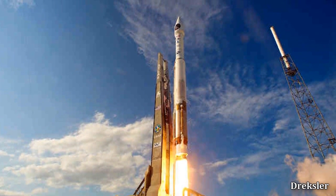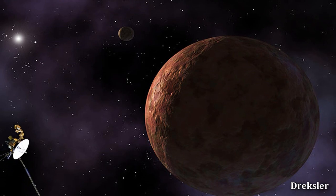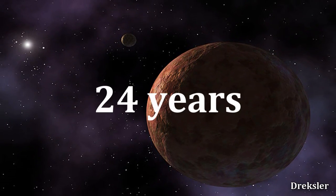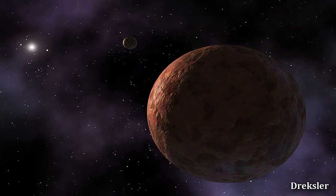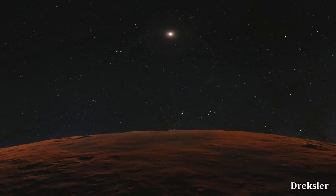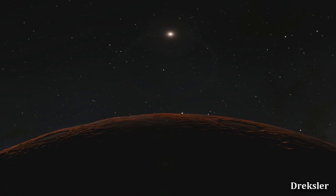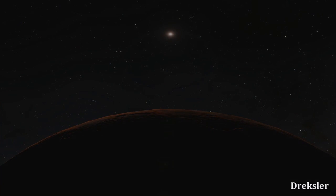It was calculated that a mission to Sedna with a satellite at its closest approach would take 24 years. Although, sadly, there are no plans to go to Sedna. Let's not miss this opportunity to learn about the universe.